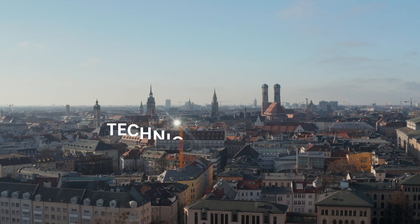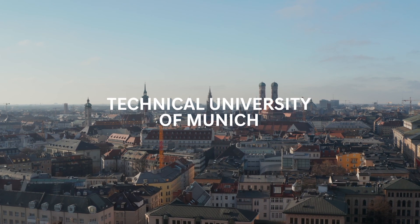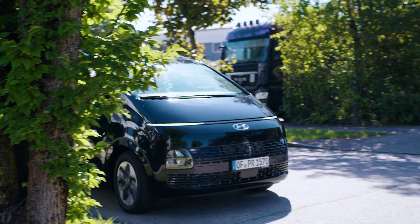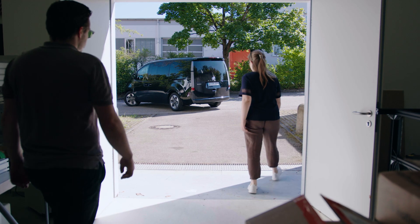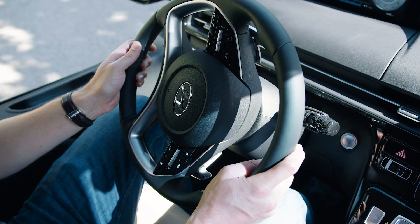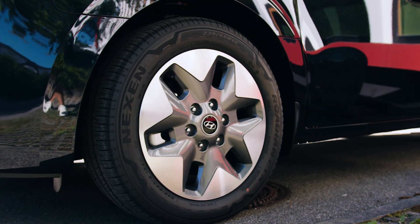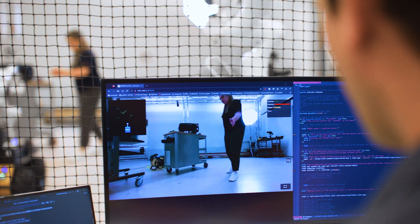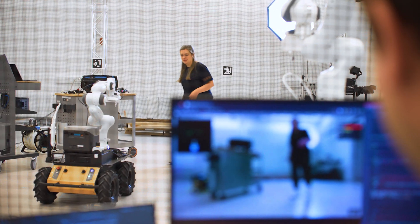Our story begins at TUM, the Technical University of Munich, where a transformation is about to unfold. The arrival of the Staria marks the beginning of a groundbreaking collaboration between TUM and Hyundai — a collaboration that seeks to reimagine the role of robotics in protecting our environment.